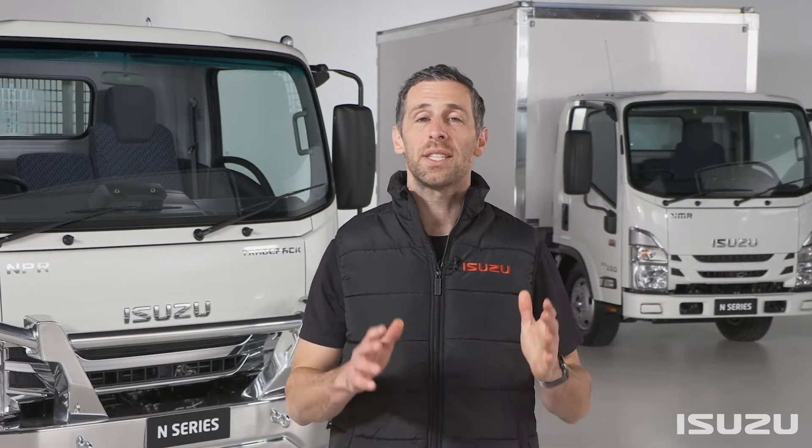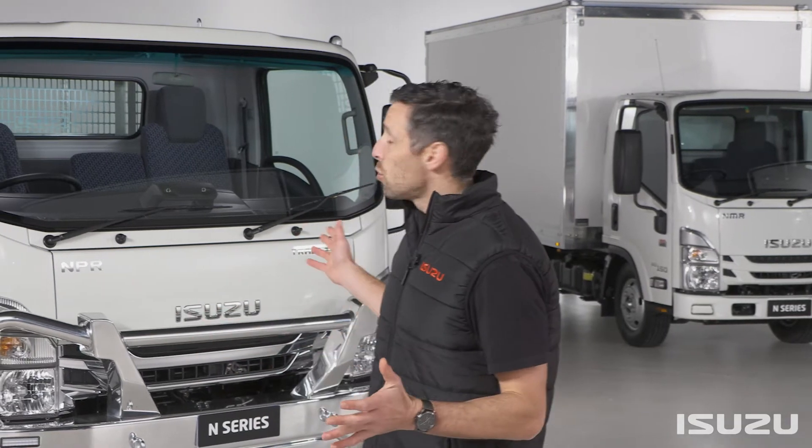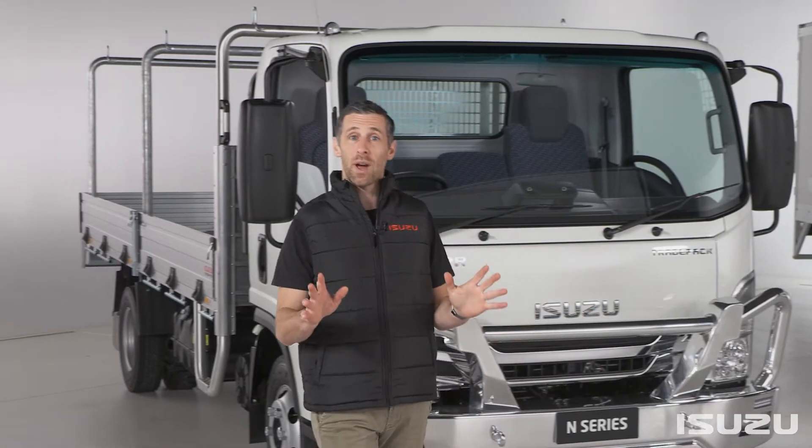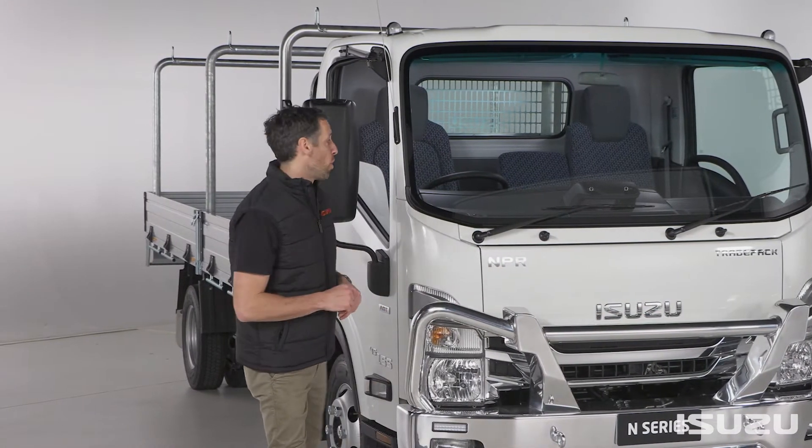The latest Isuzu N-Series truck models utilize enhanced technology to provide drivers with car-like comfort, contributing to a relaxed and easy to use working environment. More than just an added luxury, cruise control is a valuable safety feature which helps operators moderate and set a vehicle's on-road speed.